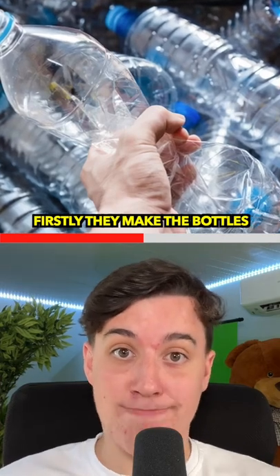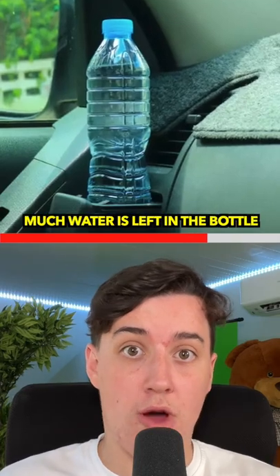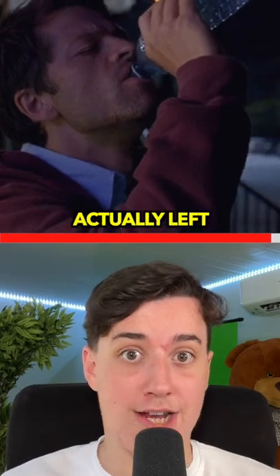Firstly, they make the bottles easier to recycle. And secondly, they are a guide to let you know how much water is left in the bottle. So, in times of emergency, you know how much water is actually left.